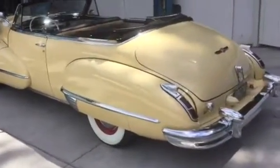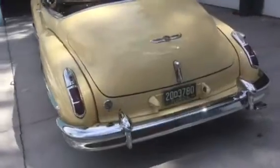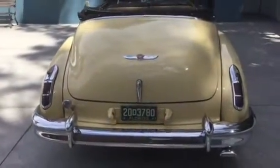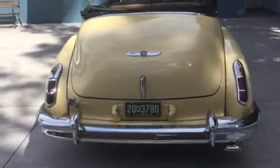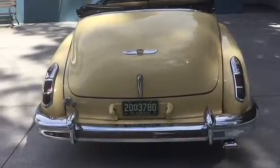I just want to do a little video to show the convertible top that goes up and down. It's an easy start, first time every time, no electric fuel pump — it's still on the original mechanical fuel pump.